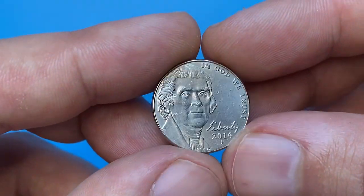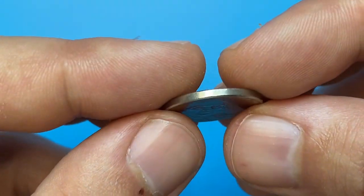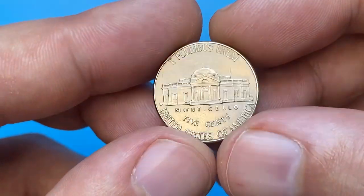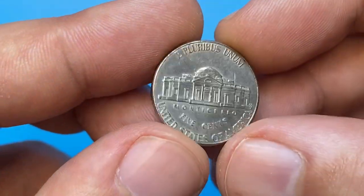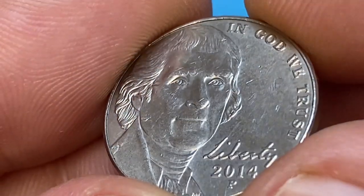Hey everyone, this is a 2014-P Jefferson Nickel from Koina's collection. The 5-cent coin is in about uncirculated state, displaying lustrous and slightly abraded surfaces. All device elements are very sharply detailed. Weight is 5 grams, diameter 21.2 millimeters.